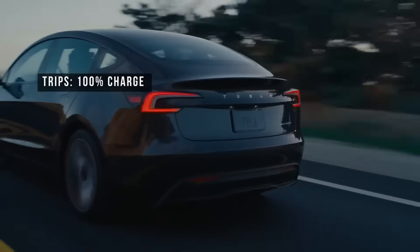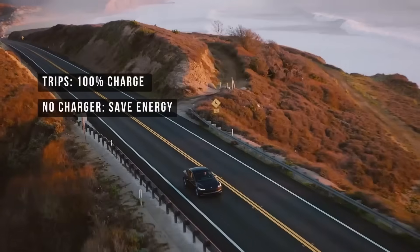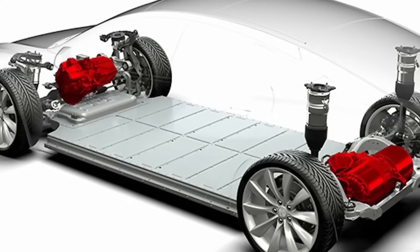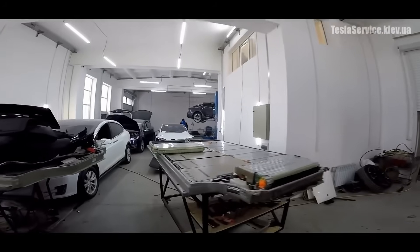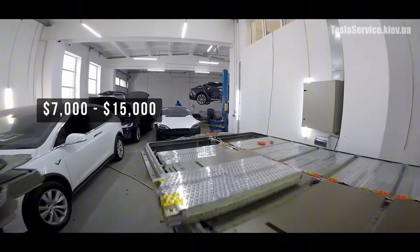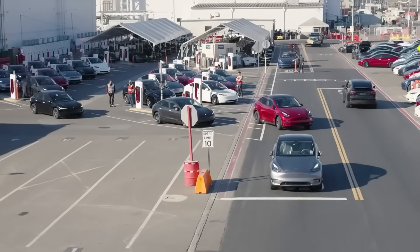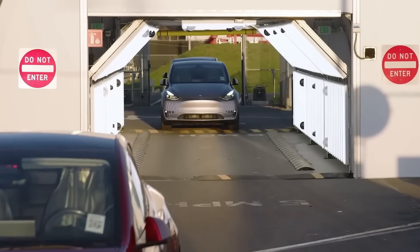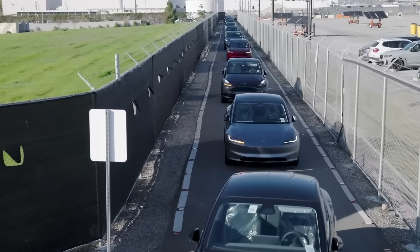If you're going on a road trip, charge to 100% before you leave. If you don't have access to charging, just be mindful and conserve energy until you can plug in again. The most expensive Tesla repair is battery replacement — a used battery costs from around $7,000 to $15,000 depending on the model, and there are no new batteries available on the market. The cheapest battery maintenance is simply following the manufacturer's official recommendations, because they're based on thousands of hours of testing and millions of miles driven.